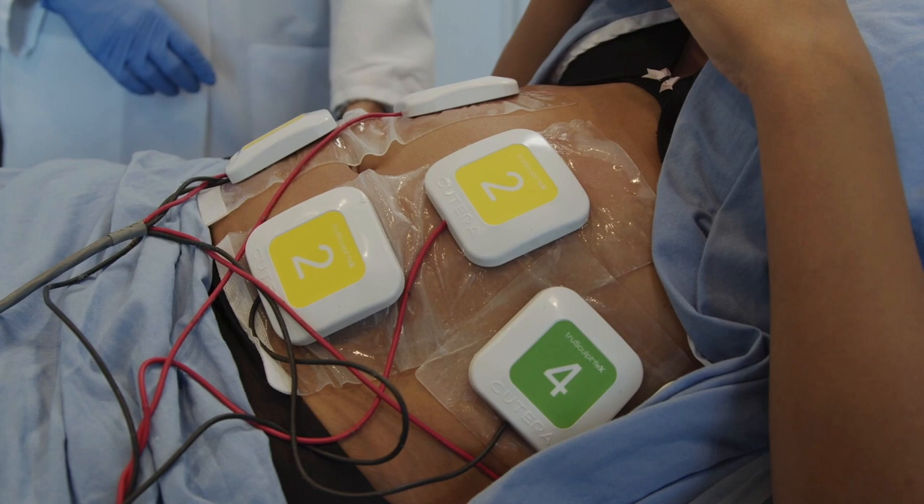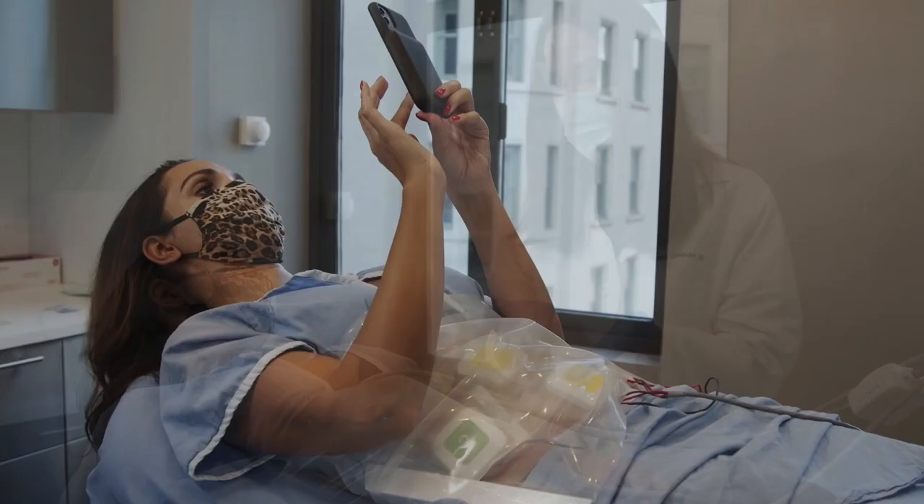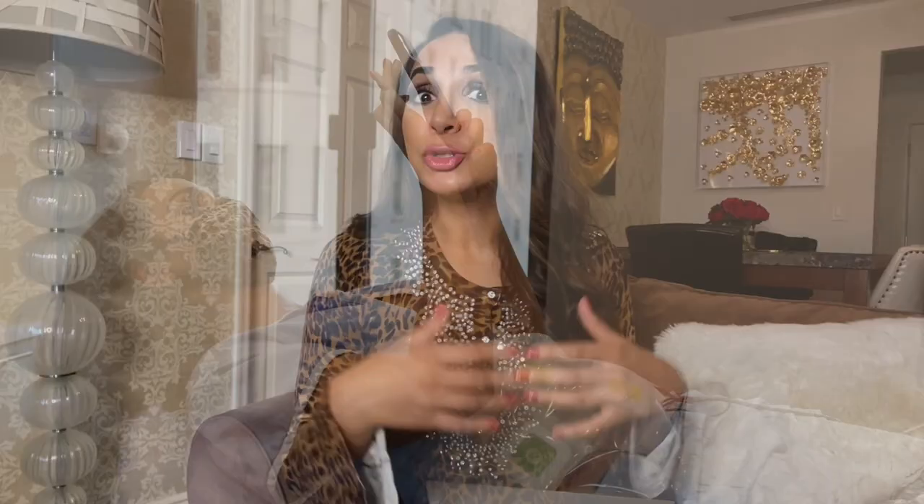Grace, you actually tried the treatment — what did you think? Honestly, I was really surprised by how comfortable and easy it was. I was able to lay there, work on work emails on my phone, watch a YouTube tutorial, and then even get right back to my day afterwards. The TruSculpt ID felt like a warm heating pad — it actually felt kind of nice. And the TruSculpt Flex felt like I was doing a core exercise without having to do the exercise.